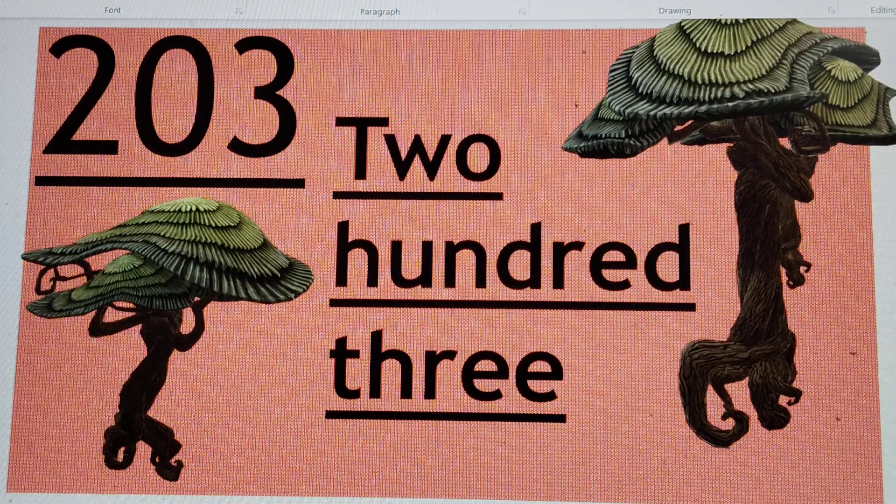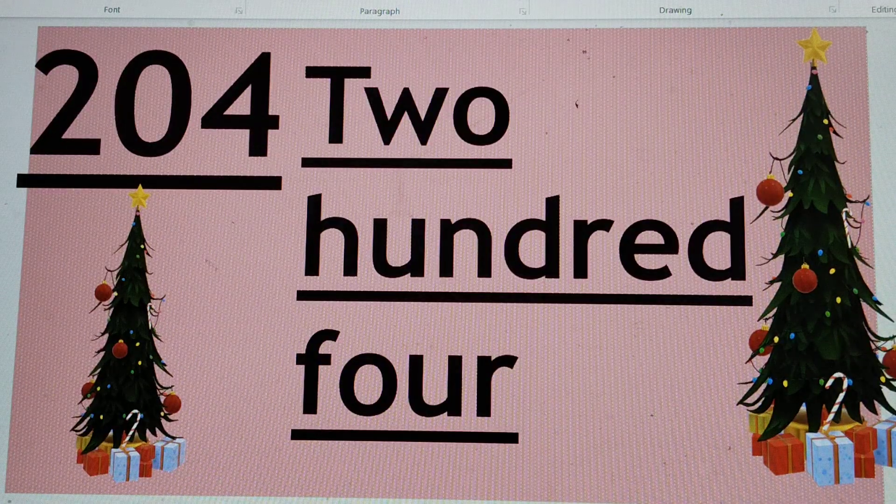Now guess the next number. 204. Right. Or two hundred and four. T-W-O, 2, H-U-N-D-R-E-D, F-O-U-R, 4. 204.